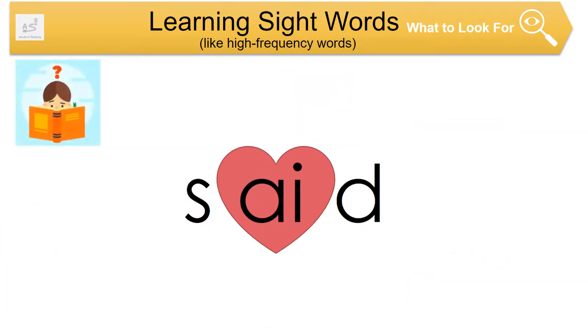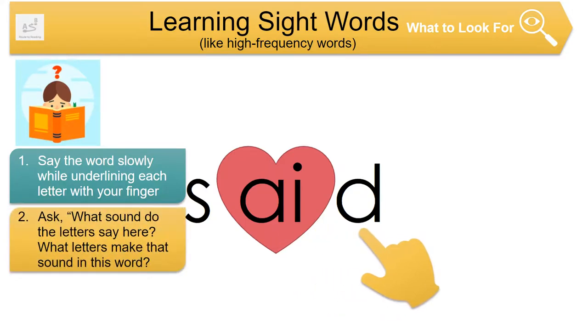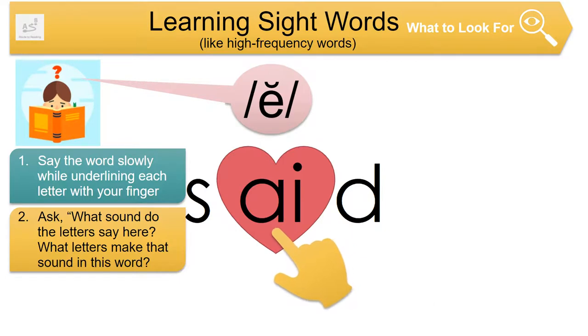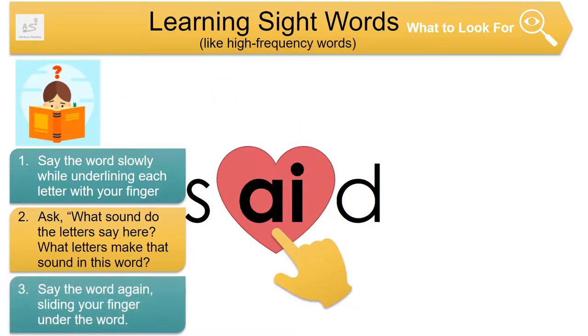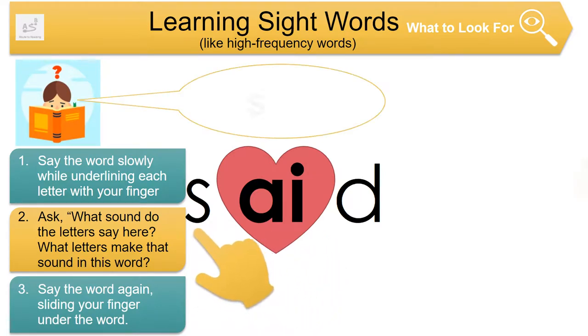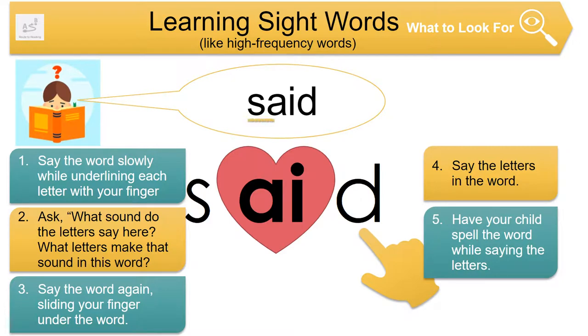If your child doesn't know a word or says it incorrectly, say the word slowly while underlining each letter with your finger. If there are unexpected letters, ask: 'What sound do the letters say here? What letters make that sound in this word?' Say the word again, sliding your finger under the word. Say the letters in the word. Have your child spell the word while saying the letters. You can find helpful information about sound spelling patterns in the resources attached to this video.